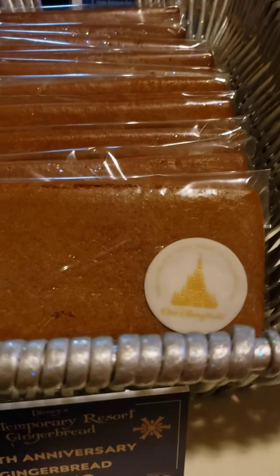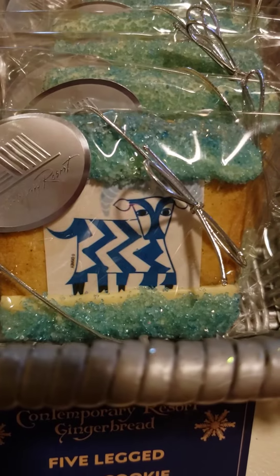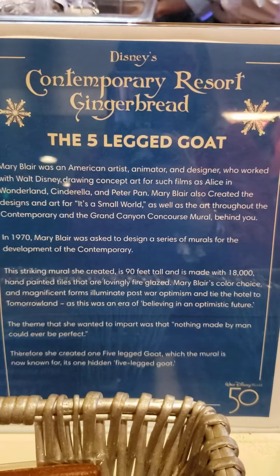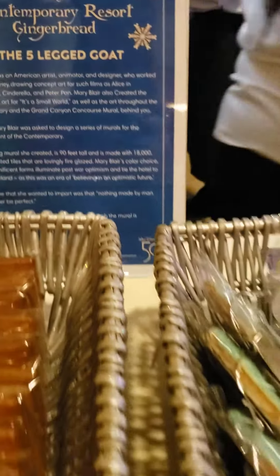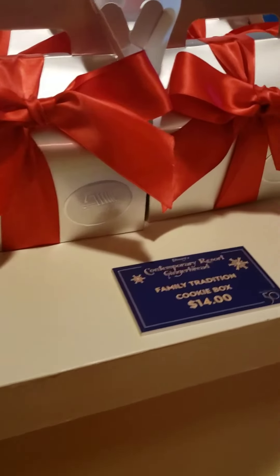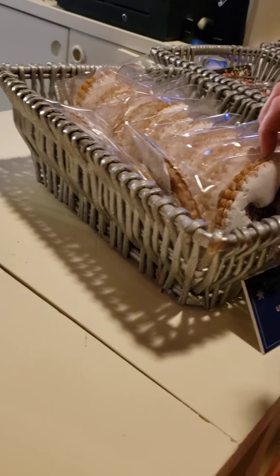Now this gingerbread is made with black licorice, so it's a softer gingerbread. We have the five-legged goat cookie — that's what it looks like. You guys can screenshot that and check it out and read that later, or come on over to the Contemporary for yourselves. There's a Contemporary gingerbread kit that makes the kit we saw over there earlier. There's a family tradition cookie box that you can get.